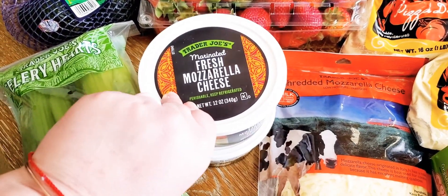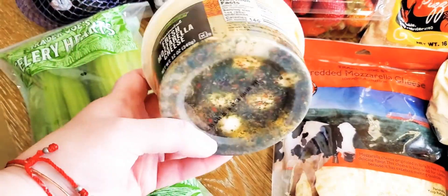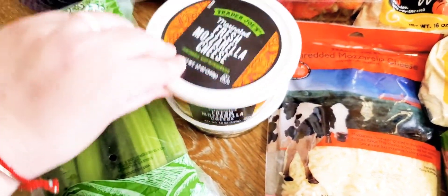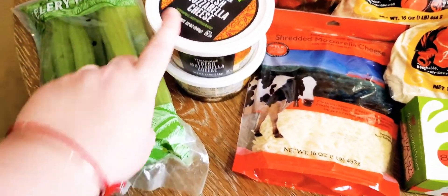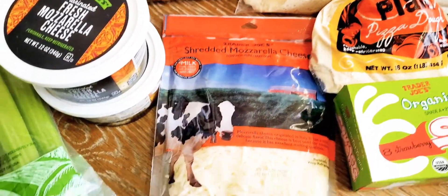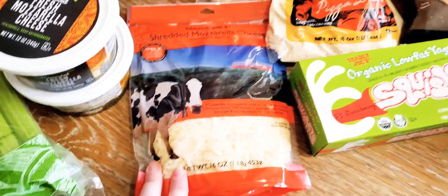We got marinated mozzarella cheese — the little balls in the marinated sauce. I love these. This is good for snacking, especially around keto or low carb. Those are $5.49 and we got two of them because we go through them that quickly. We also got Trader Joe's shredded mozzarella cheese — we're going to have a pizza night, so that was $3.79 for a 16-ounce bag.